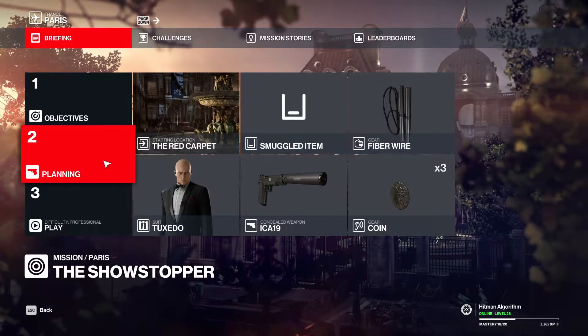Hello Hitman fans. Today's video covers the completion of two challenges: public speaker and close personal protection. We're going to drop a speaker on Mr. Novikov and kill his personal bodyguard at the same time. Default loadout, default starting location. Let's go.